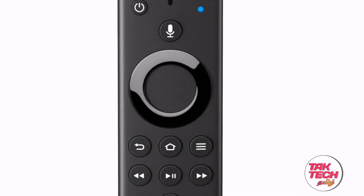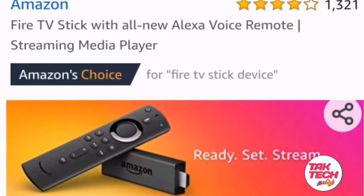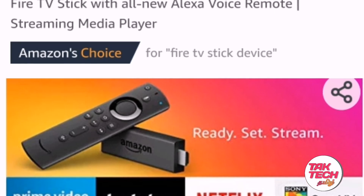On the internet connection, if you are familiar with that broadband connection, please watch this video. If you are using the Amazon Fire TV Stick, you can get it.